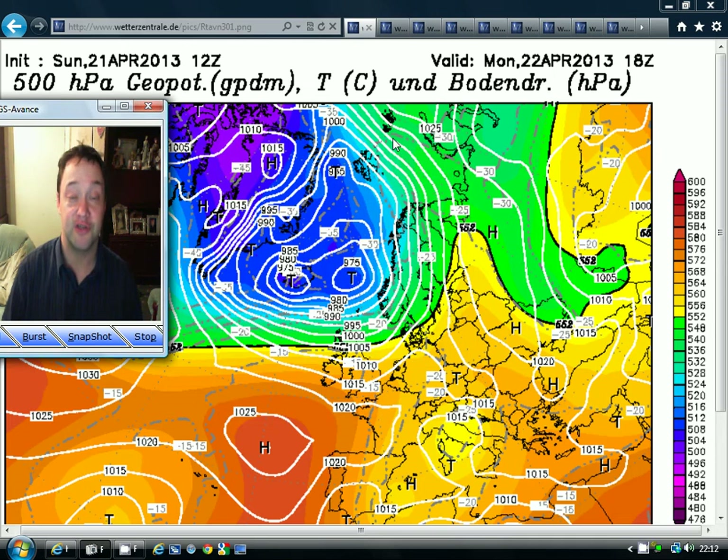Hello everyone, thanks for tuning in to this morning's video. It's Monday at GazWebBiz.com, which can mean only one thing — it is Europe Day every Monday at GazWebBiz.com. I have a look at the weather for the coming week across the continent, and today is going to be no exception.